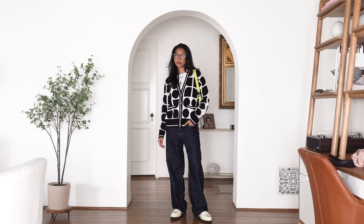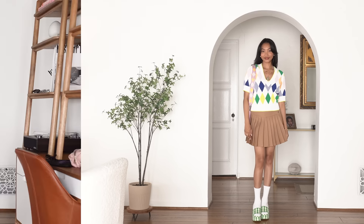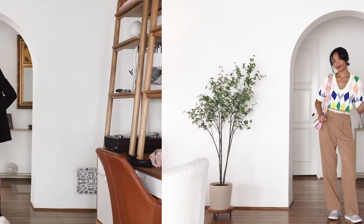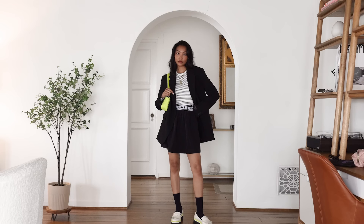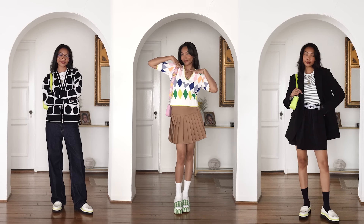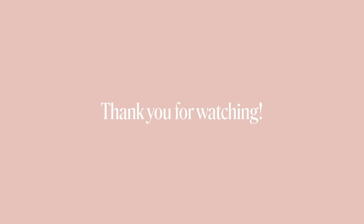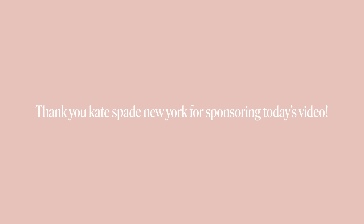Hopefully you were able to take something away from this video and learn how to unlock the full potential of your statement pieces so you can get more wear out of them. It's always a shame when something is just hanging in your closet being useless, so hopefully this video will inspire and empower you to finally put that thing on and rock it. Let me know in the comments which one of these outfits is your favorite and why. Thank you so much for watching, thank you to Kate Spade New York for sponsoring today's video, and I'll catch you guys next time. Peace!